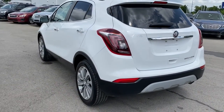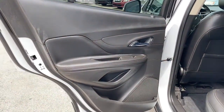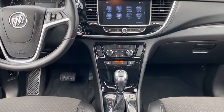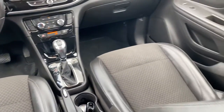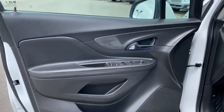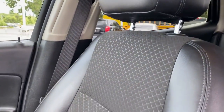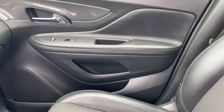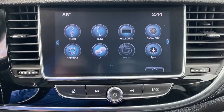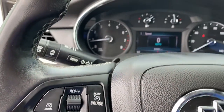Life is short. Don't miss the chance to have a little fun along the way. Get behind the wheel of the Encore. Go to www.encore.com.